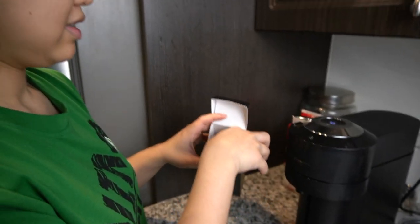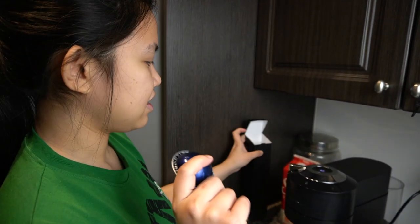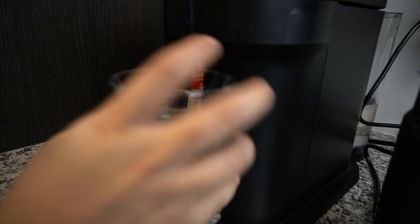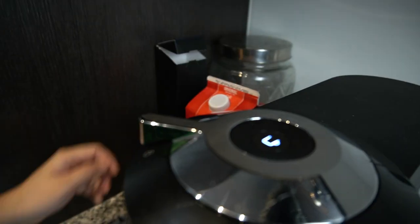Bea, what are you doing now? What's that? Nespresso pods. In case you didn't know, Nespresso pods are these tiny capsules filled with coffee. You put them in a Nespresso machine and with just the press of a button, you'll have espresso — super quick, super convenient.